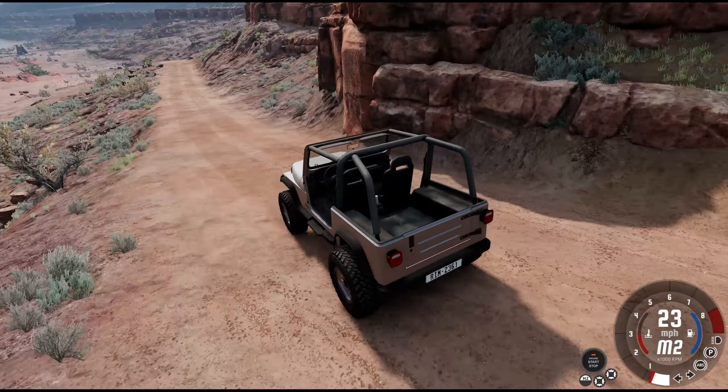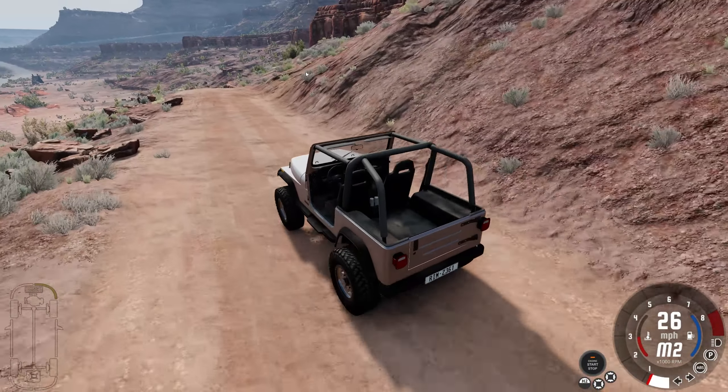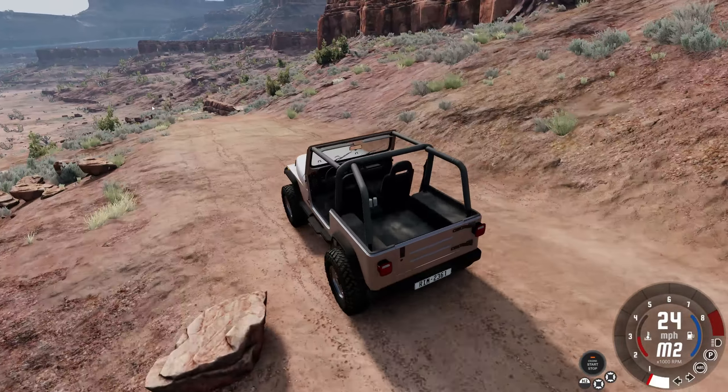I said we should take this thing out to some trails. This thing revs to the moon. I'll give it to myself — this thing does rev to the moon.